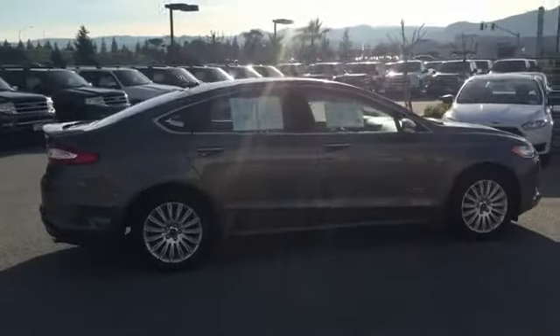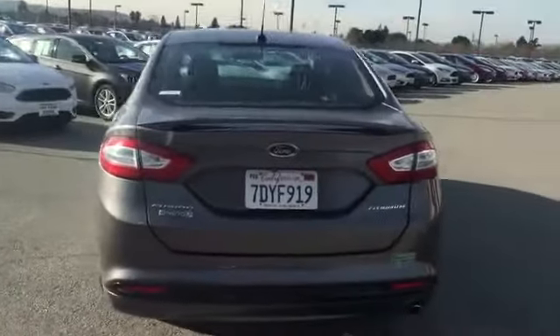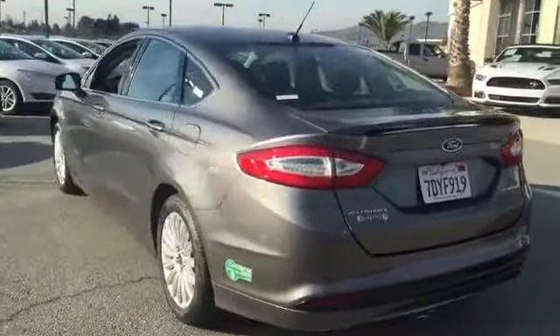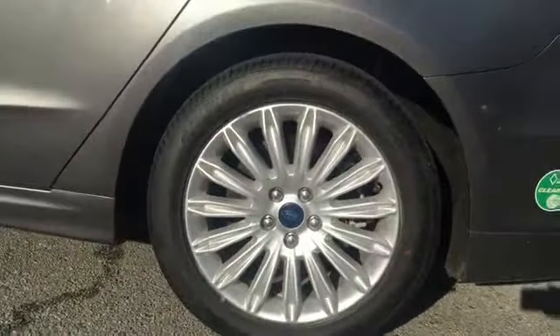Here are some of this vehicle's great options: navigation system, traction control, power passenger seat, dual airbags, moonroof, power steering, air conditioning, front four-wheel disc brakes, AM FM stereo radio.